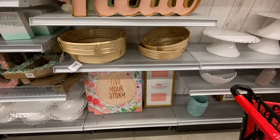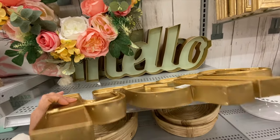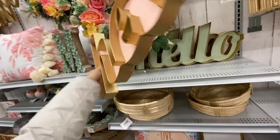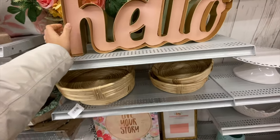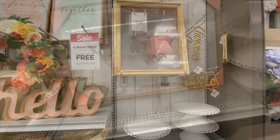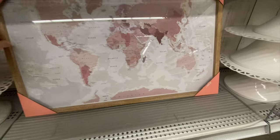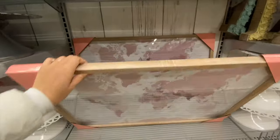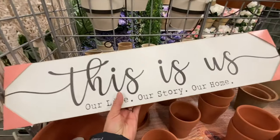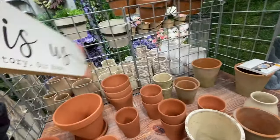There's a 'Hello' sign in peach and one in green. They also have a world map — such a beautiful piece — and the 'This Is Us' sign at $29.99.